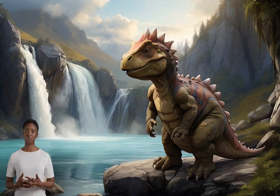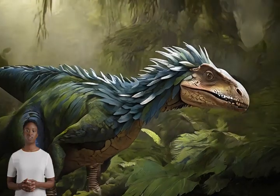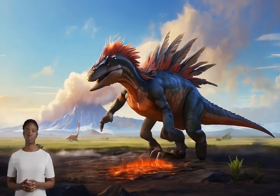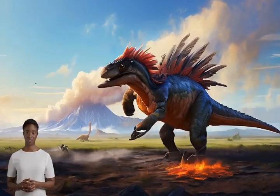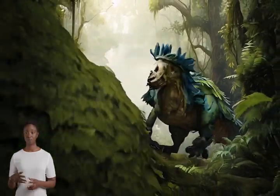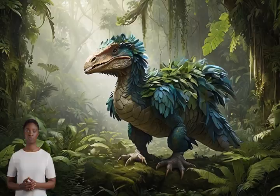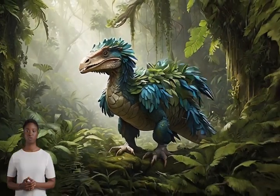Now, on to the feathers and fur part. Paleontologists, scientists who study ancient life, have found fossils with clear imprints of feathers. These are not just simple feathers like you might find on a bird today, but a range of feather types. Some were fluffy, almost like fur, used for insulation to keep the dinosaurs warm.